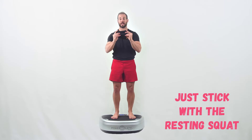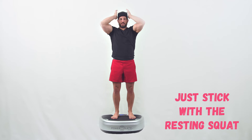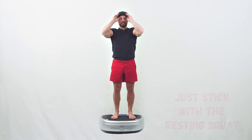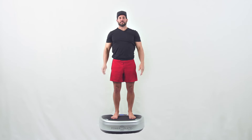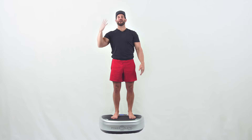Then I'm going to finish with my active traction unit, reinforcing perfect posture. Slide that right on, make sure that you're centered, and stand nice and tall, building time just a little bit each day, reinforcing that perfect position through the vibration up to your brain, learning it at the subconscious level. This is the best possible way to perform active traction.